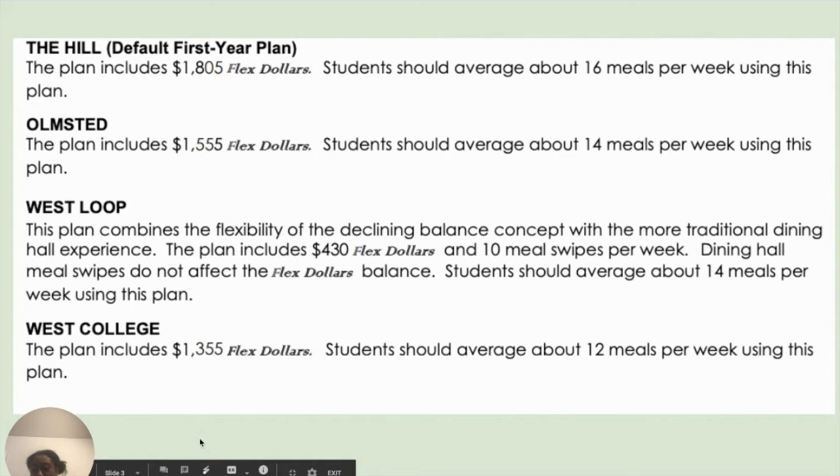Each of the declining meal balance plans have a specific amount of flex dollars that students can use to purchase all of their on-campus meals. These plans provide the most flexibility. The Hill, which is the default first-year plan, includes $1,805 in flex dollars — students should average about 16 meals per week using this plan. The Olmsted plan includes $1,555 flex dollars, and students should average about 14 meals per week.